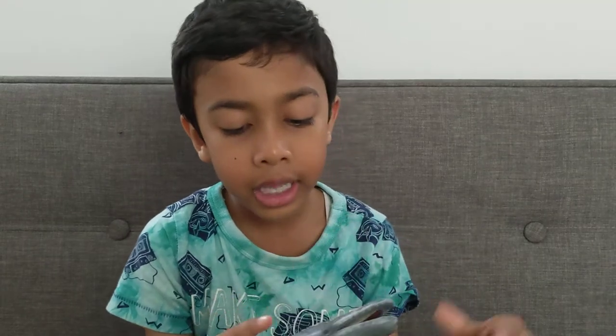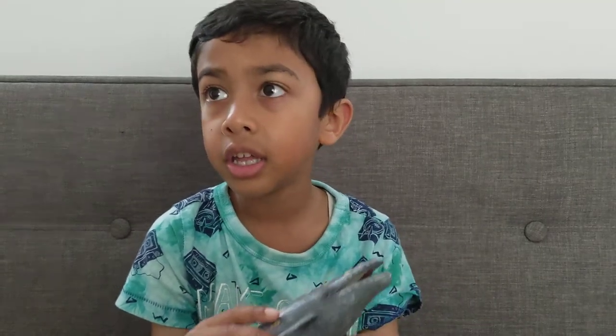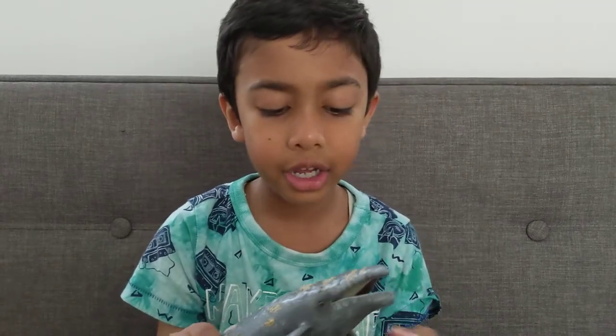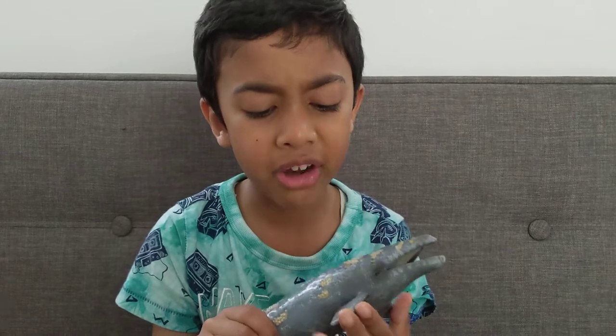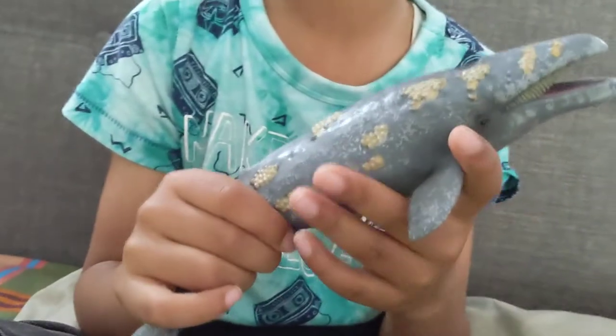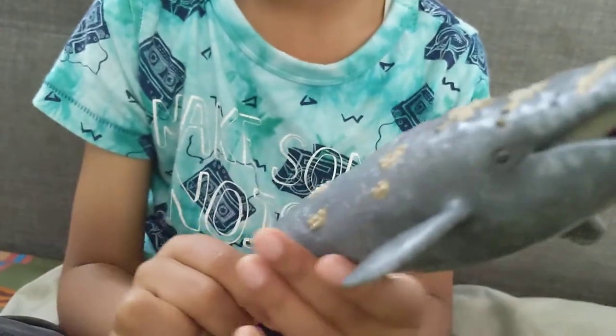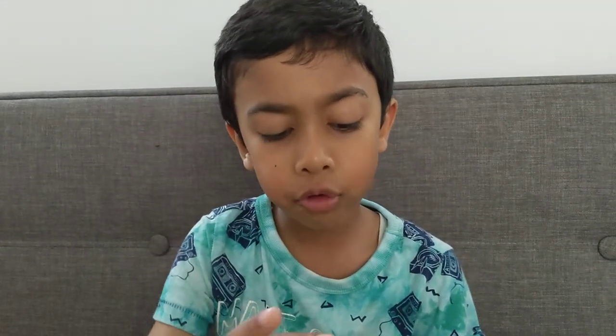They have fins. Here are the fins of the whale — they are very short, but a bit longer than the ones of a sperm whale.